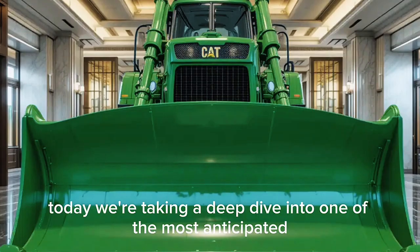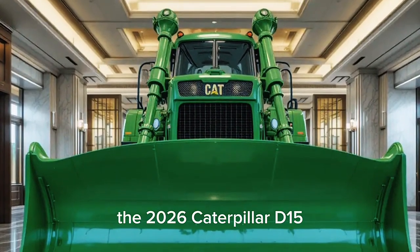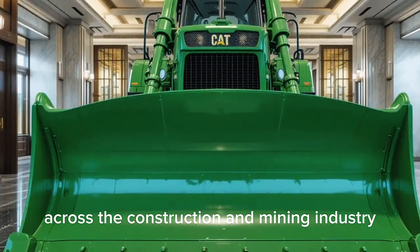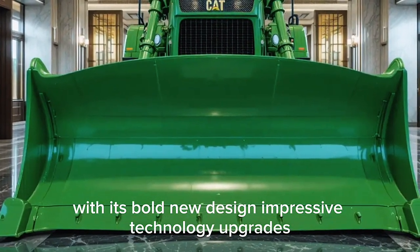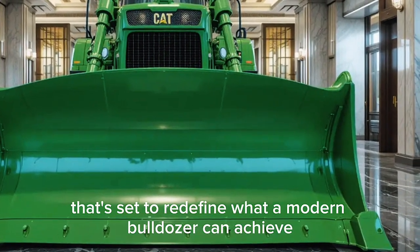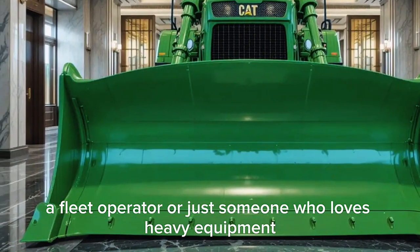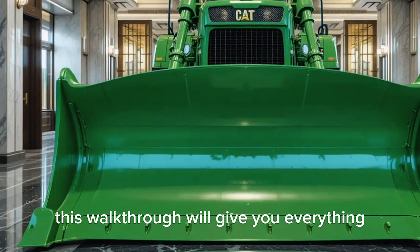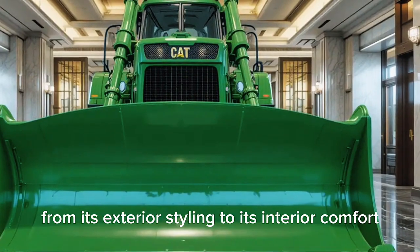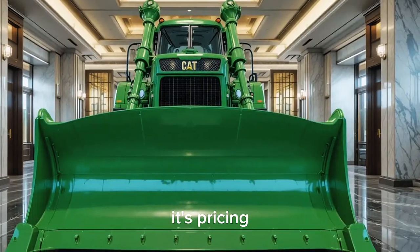Welcome back to the channel. Today we're taking a deep dive into one of the most anticipated heavy machines of the year: the 2026 Caterpillar D15. This machine has been making waves across the construction and mining industry with its bold new design, impressive technology upgrades, and a performance package that's set to redefine what a modern bulldozer can achieve. This walkthrough will give you everything you need to know about the D15.